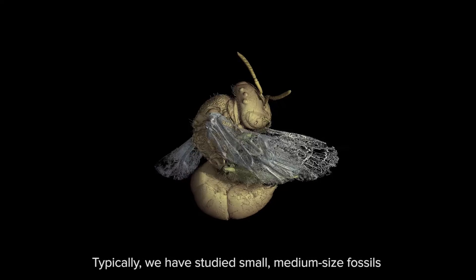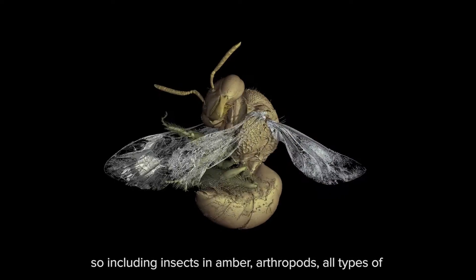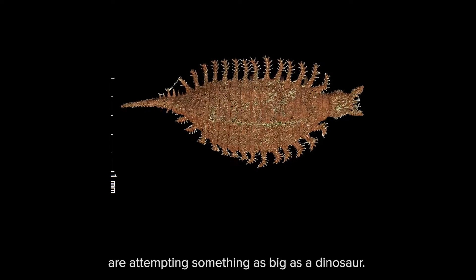Typically, I have studied small and medium-sized fossils, including insects in amber, arthropods, all types of animals and plants in amber. So this is the first time that we are examining something as big as a dinosaur.